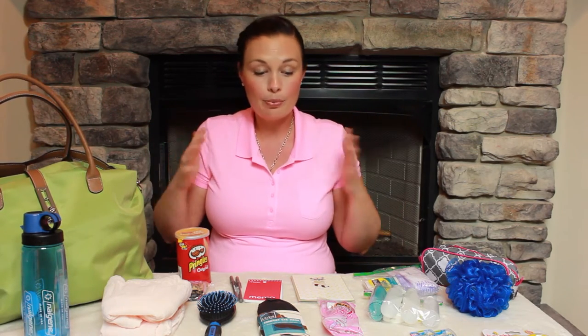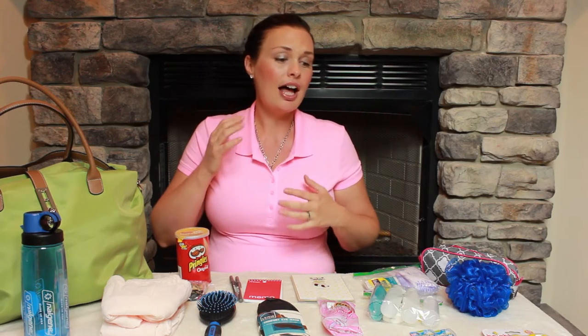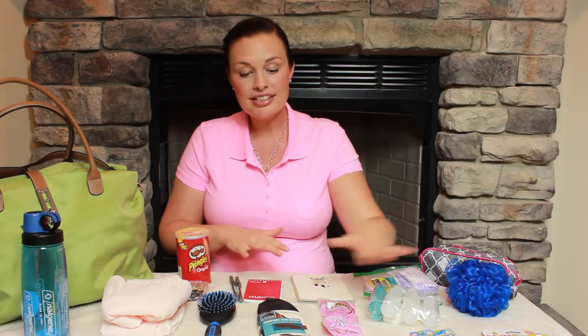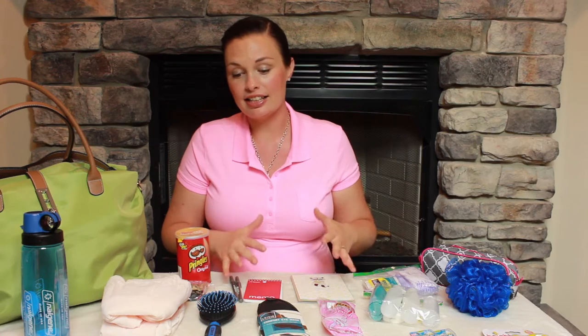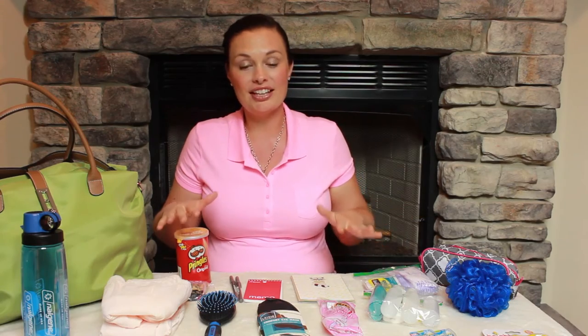Everything in the bag is everything you would possibly think of needing, with the exception of your own clothes — things like your pajamas, something for the baby to wear, your cell phone, your charger, your camera, memory cards, things like that. You'll obviously have to add those. But this covers the basic necessities that most people want when they're going to stay overnight in the hospital. So let me go through everything that's in here.